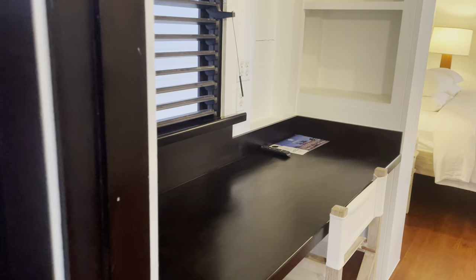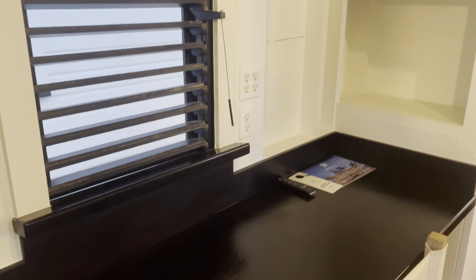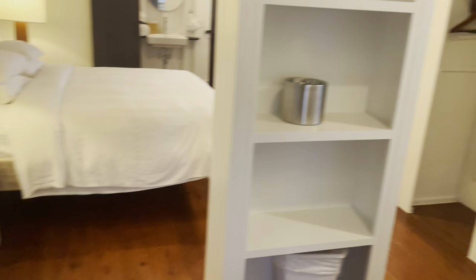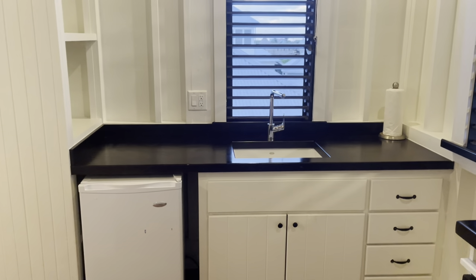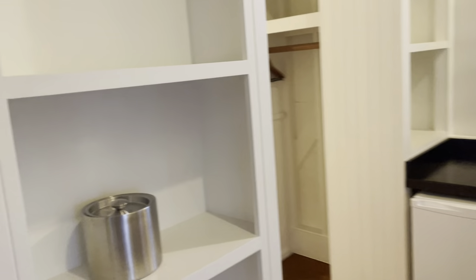Then you enter into the kitchenette area, which has a small desk with a little kitchenette area, and storage space.